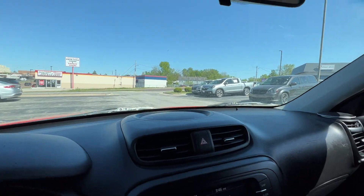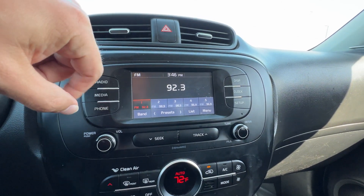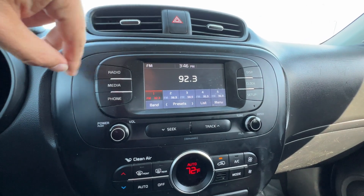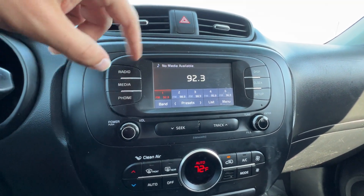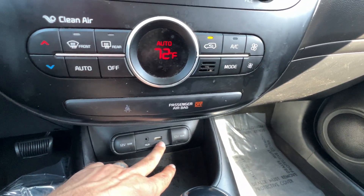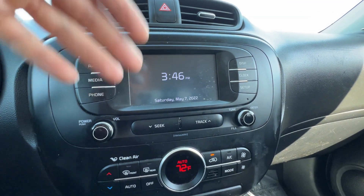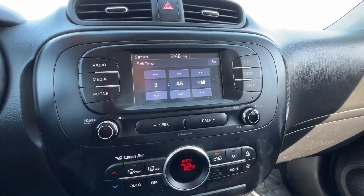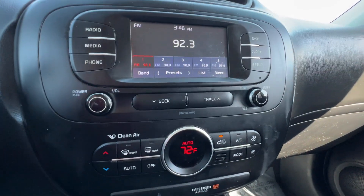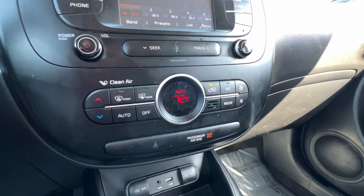Down here we have vents and hazard lights, and then our entertainment screen — this is a touchscreen. We've got the time listed, and we can access radio, various media, Bluetooth, auxiliary port, and USB port, as well as access our phone. We can turn the display on or off to just show time and date, adjust the clock, and go into settings for anything else we need to configure. We've also got volume, tuning, and track seeking controls.